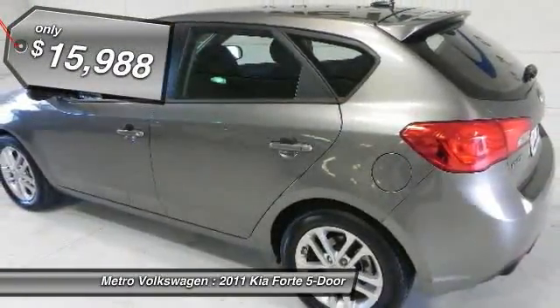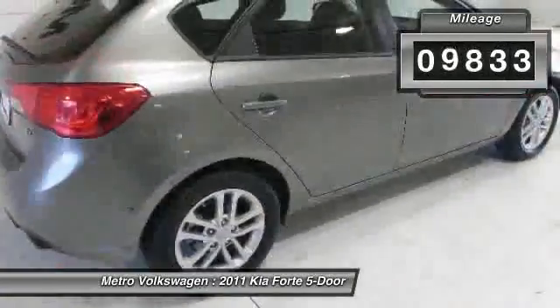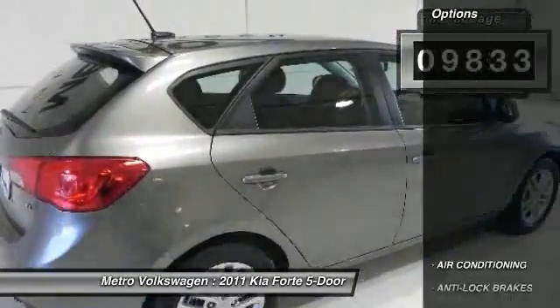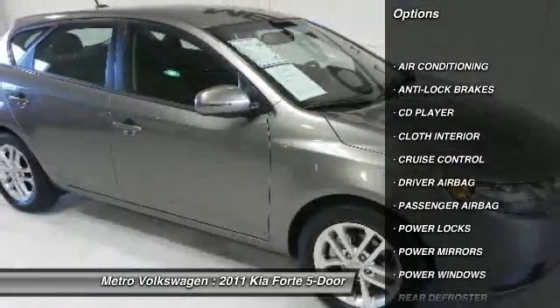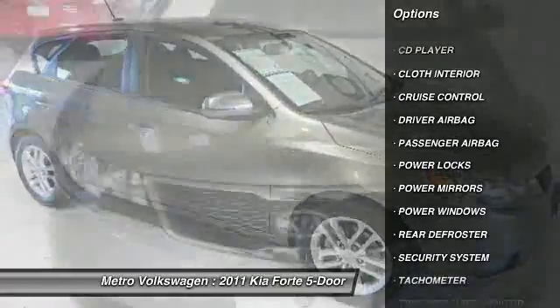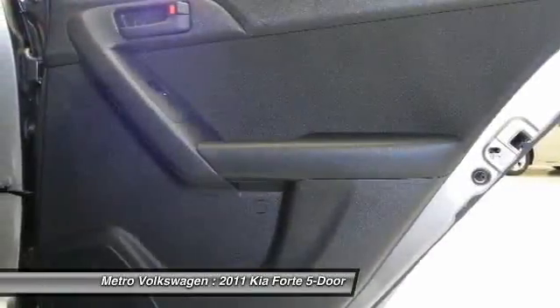The standard equipment list is very impressive, with an automatic transmission, all power options, and great gas mileage. This is a car that should make buying a car simple. Metro VW sends all our pre-owned cars to our award-winning service department where they undergo an extensive multi-point checkout.